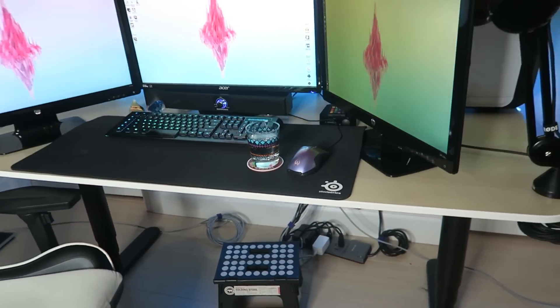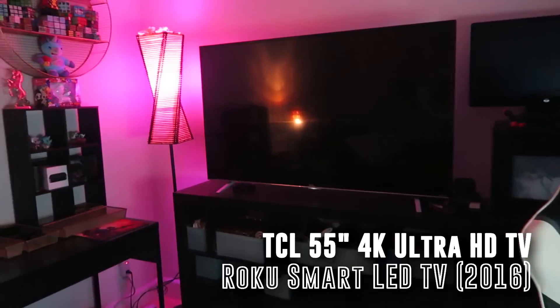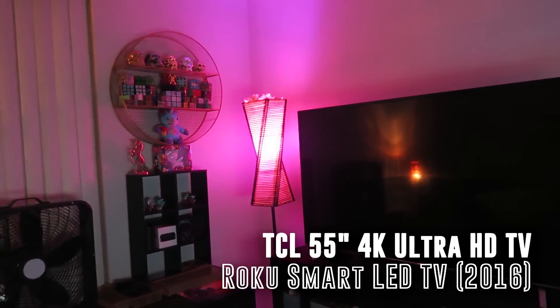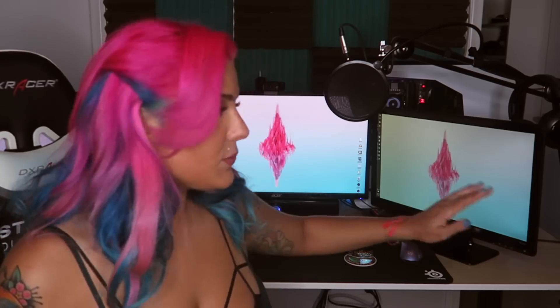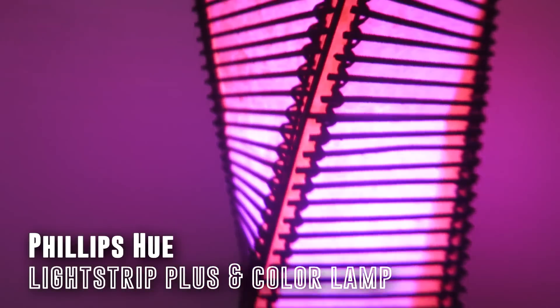I got a brand new desk from IKEA called the Bekant. They're coming out with a new one but I wanted this now for the new computer. The cool thing is I can now do streams sitting or standing. I also got a couple other cool things for my room — a brand new 55-inch TCL Roku TV, 2016 version, 4K. I also wanted my room to look really cool, so there are blue lights under the desk, pink lights on one side of the room, and I got Philips Hue lights. I ended up getting Apple TV as well so I can watch things from my phone on the TV.